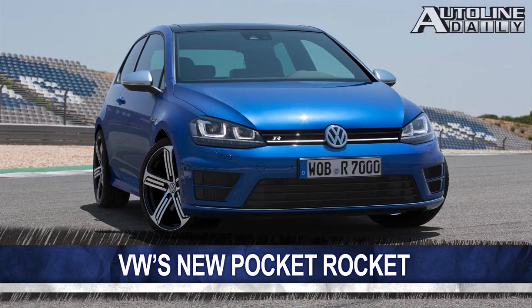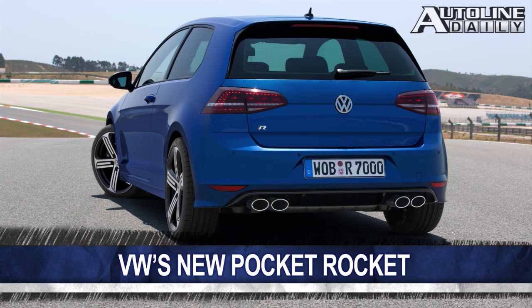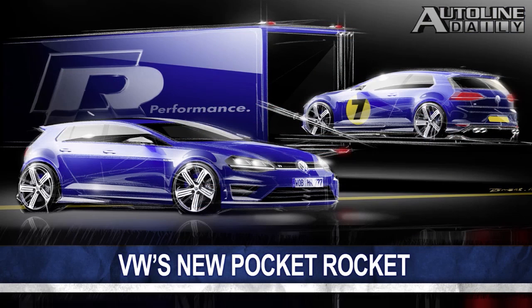Meanwhile, Volkswagen is introducing the new Golf R. It cranks out nearly 300 horsepower through its turbocharged gasoline engine — that's up 30 HP from the previous model, but it still gets 18% more fuel efficiency. With the manual transmission, it sprints to 60 miles an hour in 5.1 seconds; that drops to only 4.9 seconds with the DSG transmission. It also gets a new suspension, exclusive 18-inch wheels, and specially designed bumpers. The new Golf R hits the market later this year.